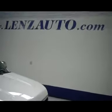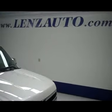If you'd like to see any more pictures of this truck or any other truck, all you have to do is visit our website at www.lensauto.com.